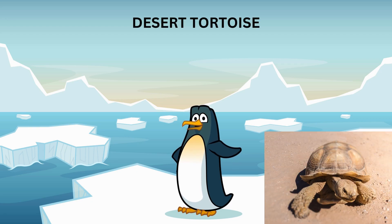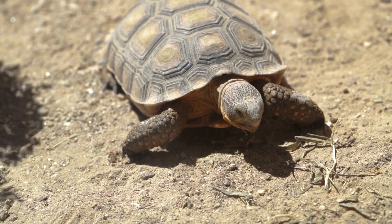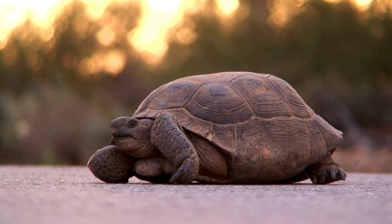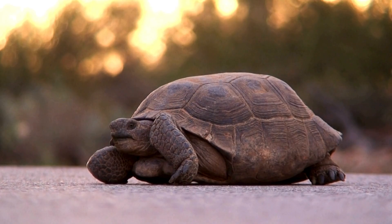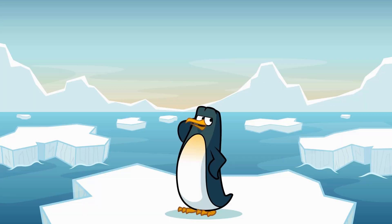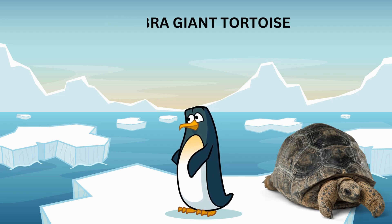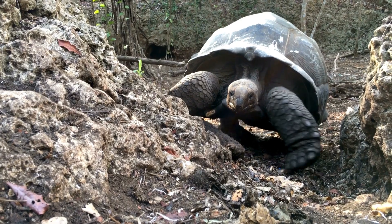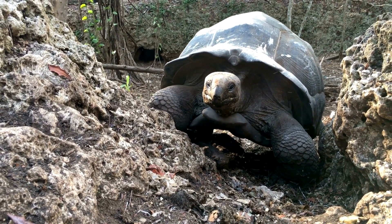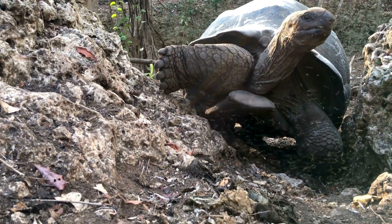Next, we have the desert tortoise. These tortoises live in the hot, dry deserts of North America. They dig burrows to escape the heat and can survive for long periods without water. Desert tortoises have a special ability to store water in their bladders, which helps them stay hydrated in the desert. And here we have the Aldabra giant tortoise from the Aldabra Atoll in the Indian Ocean. These tortoises are similar in size to the Galapagos tortoises and can live to be over 150 years old — they're true survivors.